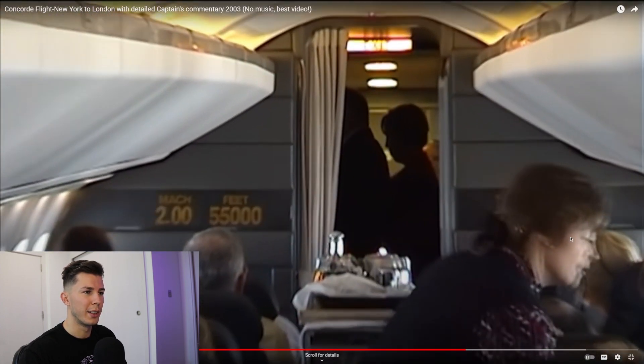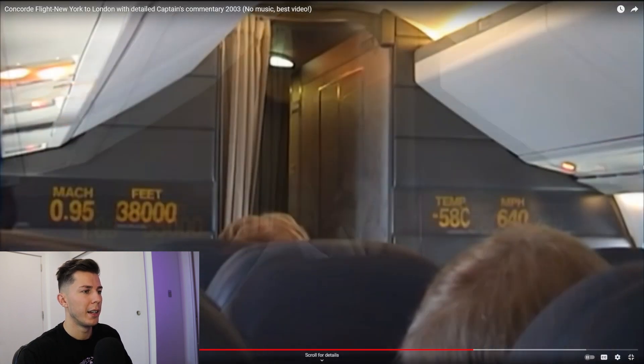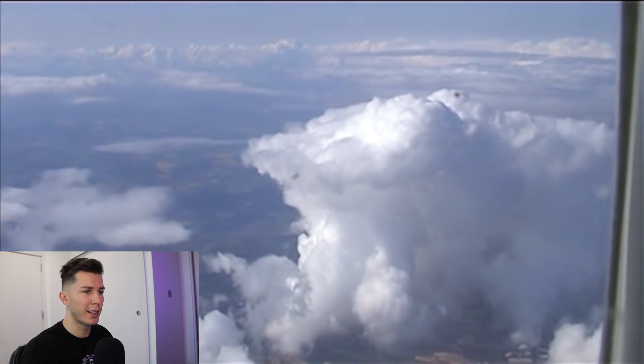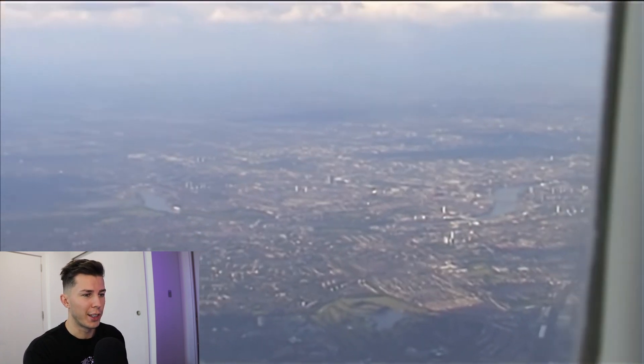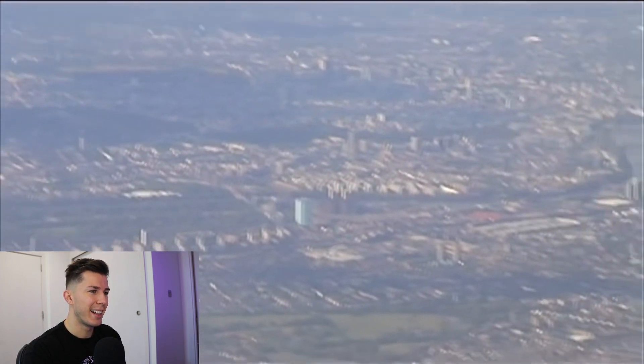Some really cool footage — you can see the flight attendant in the aisle serving food to passengers, and I think the cockpit door might be open. Now they've slowed down and are preparing to land soon. You can already see the view outside. This guy has a very good camera for 2003 — seriously brilliant. You can see detail clearly and he can zoom in. I wonder if it was a camcorder.